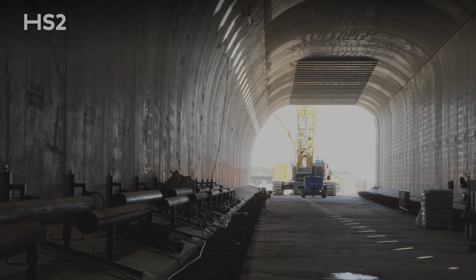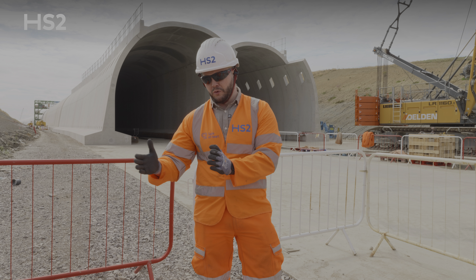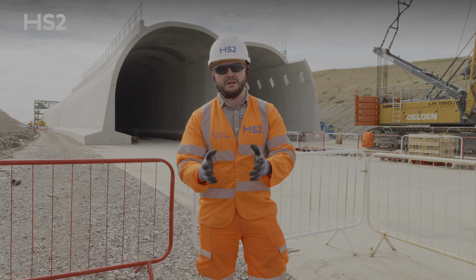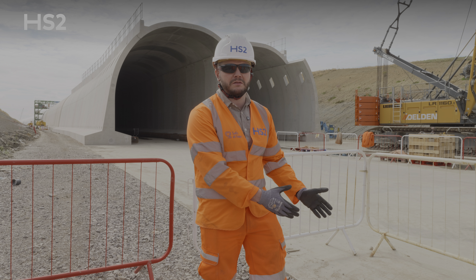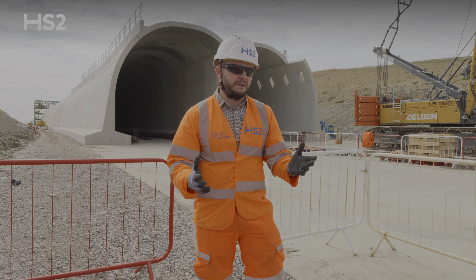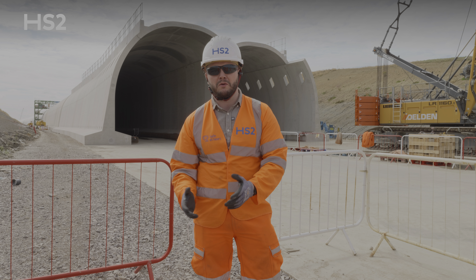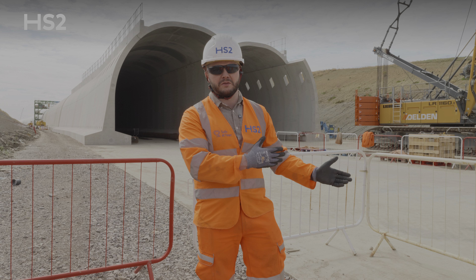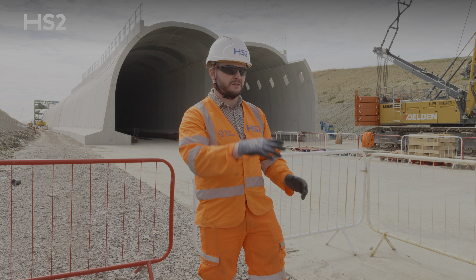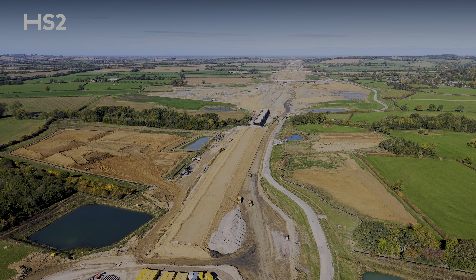At Greatworth South, because we haven't started the southern section, we're going to get the invert gantries in early so they go straight in and keep all tasks separated. Another key learning is the blinding slab — initially it was all in-situ steel, taking 14 to 50 steel fixers to complete in a day or two. Now we've changed it to a rollout carpet reinforcement, prefabricated off-site. We bring it in, use the excavator to place it, and fixers just roll it out — you only need four or five fixers to complete it in one day.